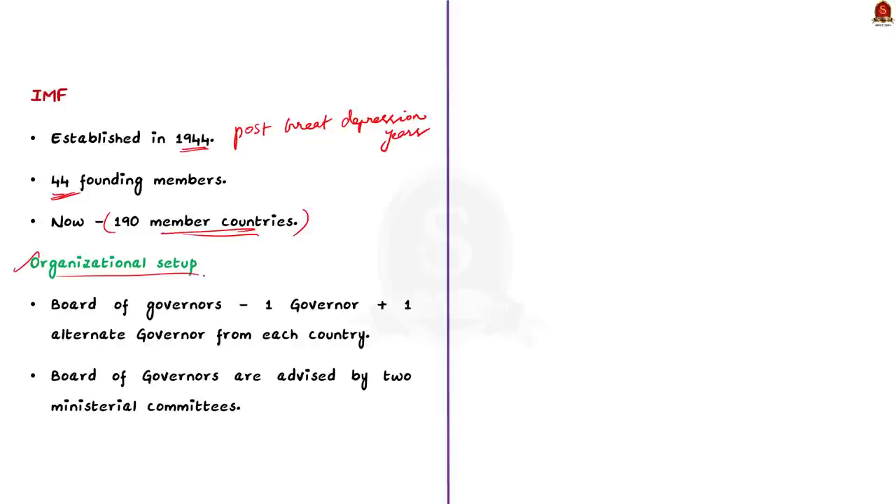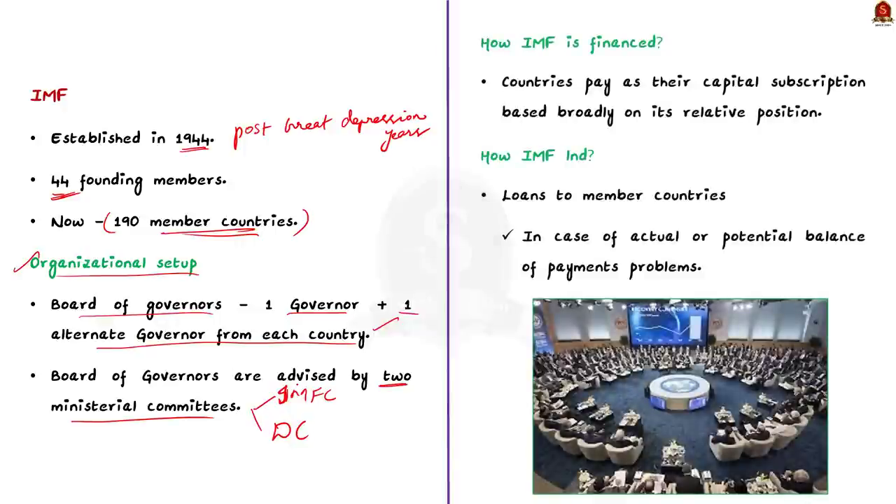Regarding IMF's organizational setup: the Board of Governors is the IMF's highest decision-making body, consisting of one governor and one alternate governor for each member country. The governor is appointed by the member country and is usually the finance minister or head of the central bank. The Board of Governors is advised by two ministerial committees: the International Monetary and Financial Committee and the Development Committee. IMF's resources mainly come from capital subscriptions paid by countries when they become members, also called quotas, which are broadly based on each country's relative position in the world economy.